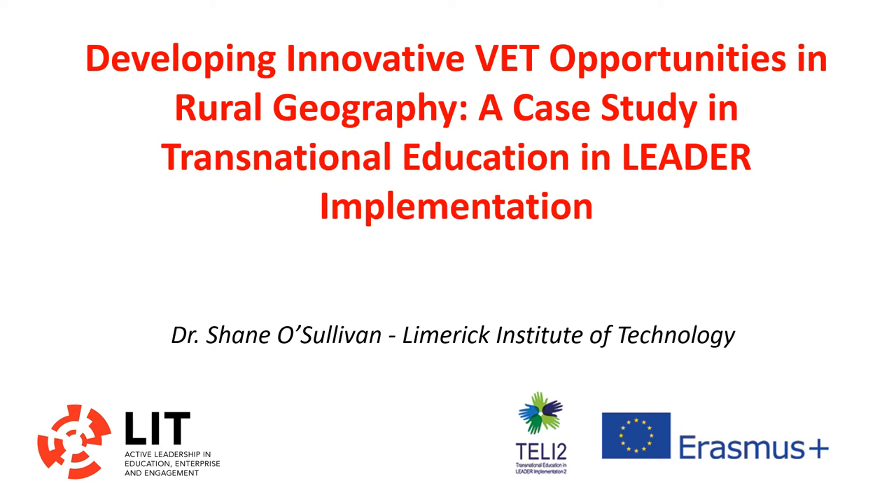Hello, my name is Dr. Shane O'Sullivan and I'm a lecturer in the Department of Applied Social Sciences in the Limerick Institute of Technology. Today's presentation is going to look at Developing Innovative VET Opportunities in Rural Geography, a case study in Transnational Education in LEADER Implementation.